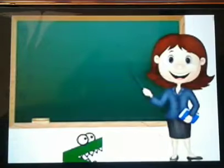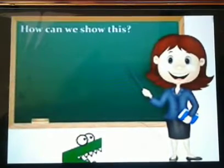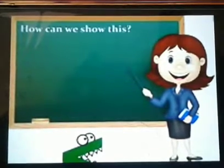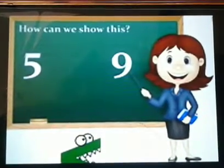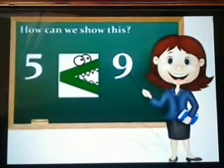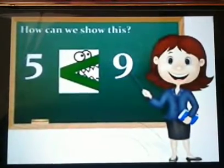Now let us look at the board and see how we will compare numbers using Charlie's mouth. Here we have the same numbers, five and nine. Which one is the greater number — five or nine? So we will open Charlie's mouth towards number nine.